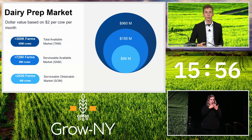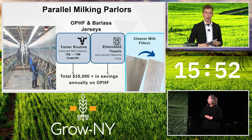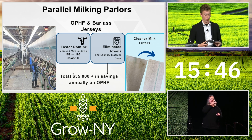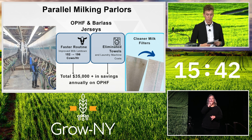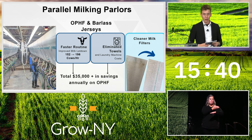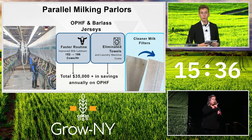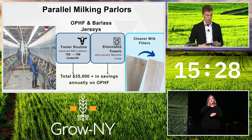Now let's look at some results we've seen on our customer farms. This picture shows a parallel parlor. Our initial two pilot farms both had this parlor type, and it's the most common throughout the Grow New York region. The Vortex system increased throughput on these farms by 25 percent, allowing farmers to either milk more cows or reduce labor costs. We also eliminated the headache and expense of laundry systems. Annual savings for labor and laundry totaled over $35,000 on our family farm.